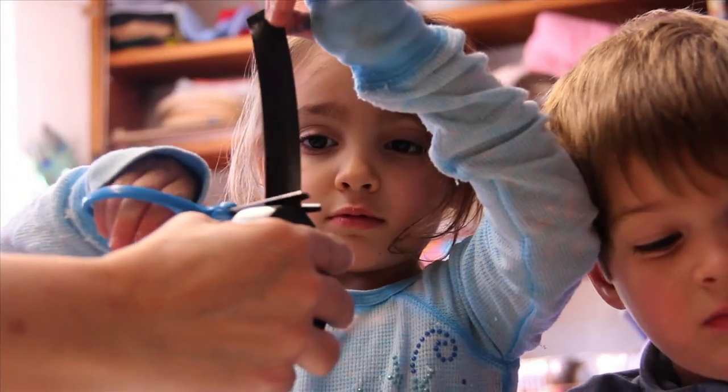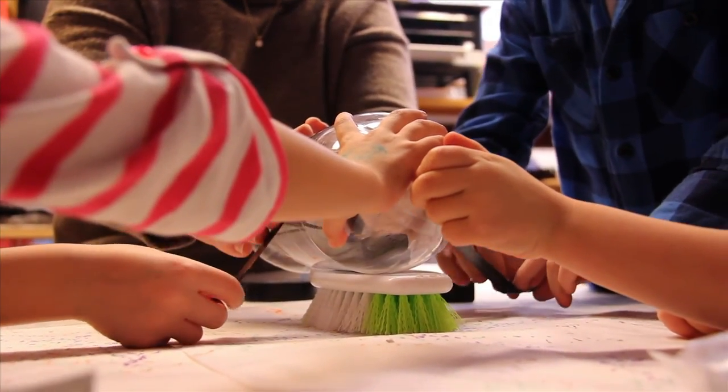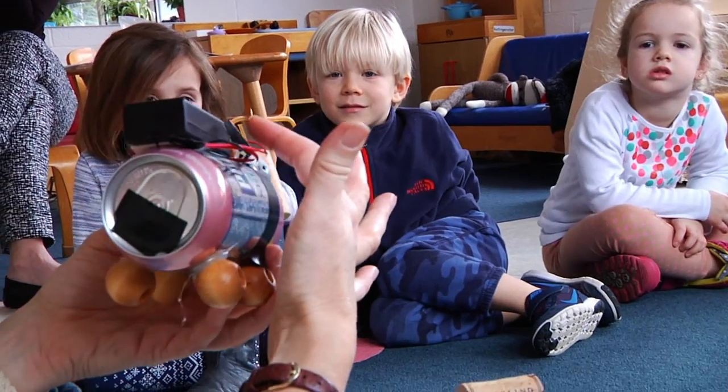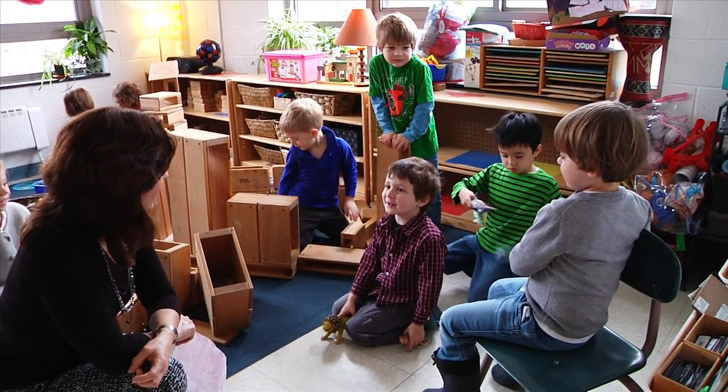Throughout the robot study, the children were investigators. They were researching, problem solving, exercising critical thinking skills. The teachers facilitate and guide that learning through listening and observing children's actions and ideas. The curious minds of our children is what brings life to these projects.